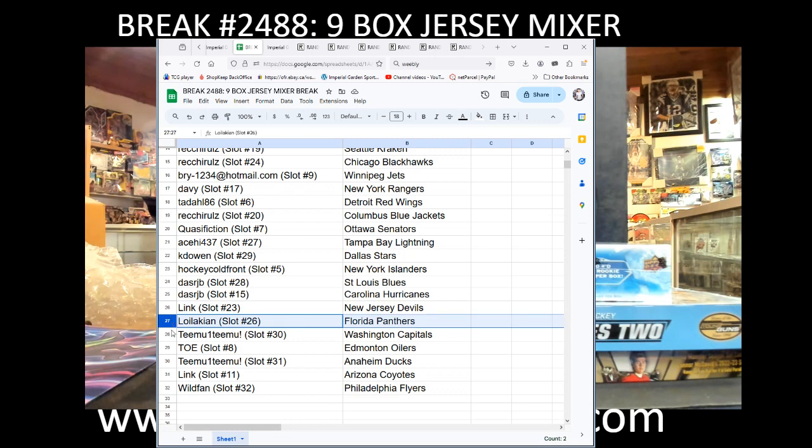Link with the Devils, Lola Keen with the Panthers, Timu with the Caps, Toe with the Oilers, Timu with the Ducks, Link with the Yotes, and Wild Fan with the Flyers. Let's give everyone a couple minutes here.